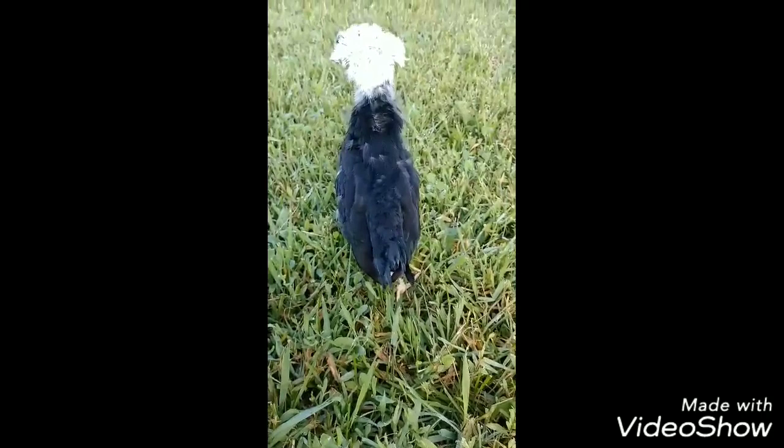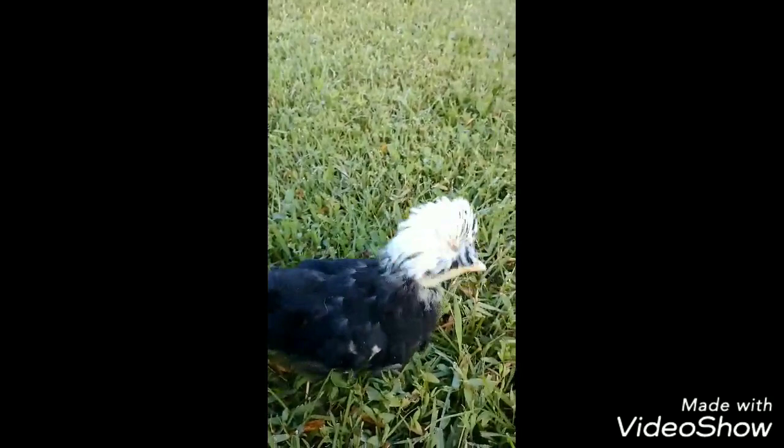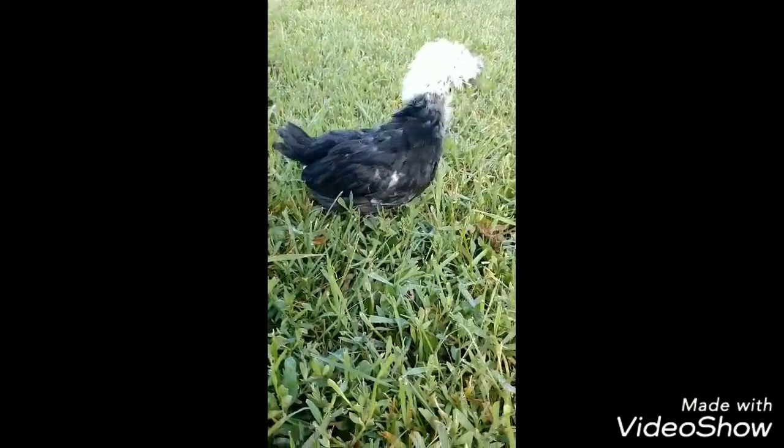Polish chickens come in standard size and bantam size. They're very entertaining and a comical breed that are usually calm and quite friendly.